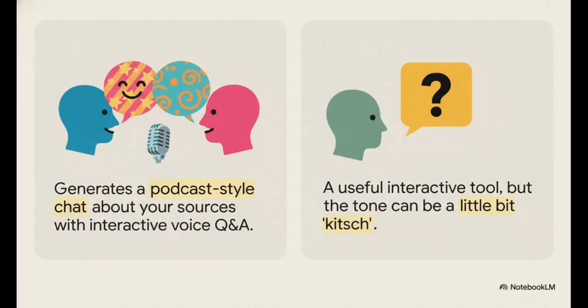NotebookLM also has experimental features like the audio overview, which literally generates a two-person podcast conversation discussing your documents. Some users have said the tone can be a little overly cheerful — a little kitsch, maybe — but the really cool part is that it's interactive. You can interrupt the conversation at any point and ask your own follow-up questions with your voice.